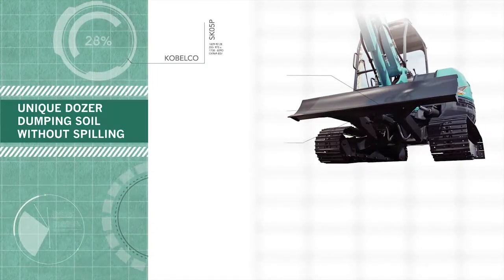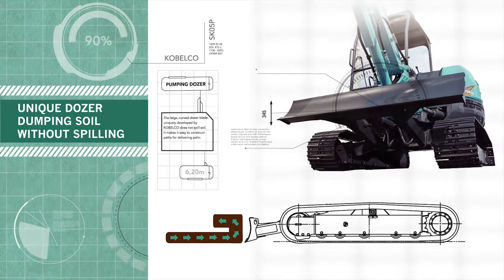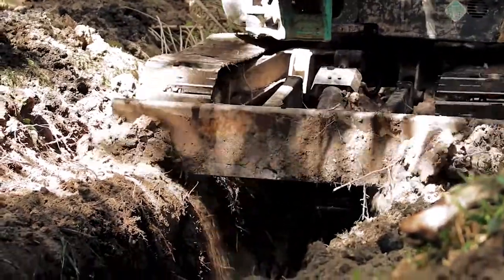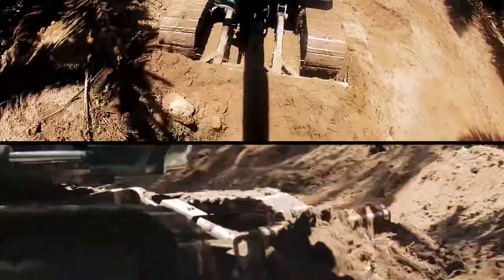Lay: pisau lebar melengkung yang dikembangkan oleh Kobelco tidak merusak lahan galian, membuat SK50P mudah mengarungi lahan pengoperasian dan membentuk jalur transportasi tanpa merusaknya.